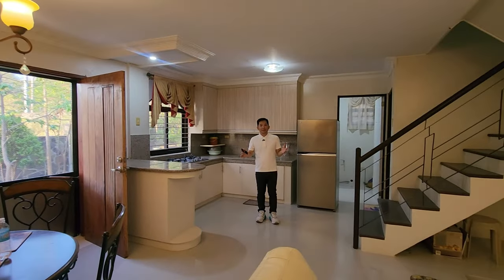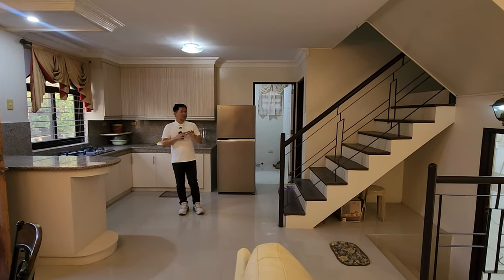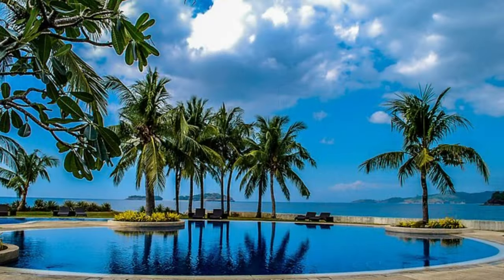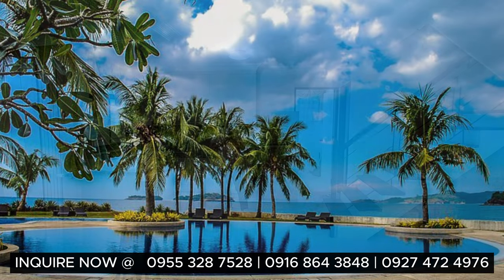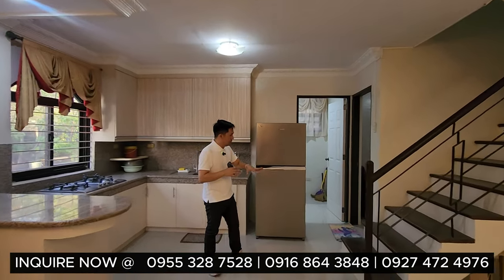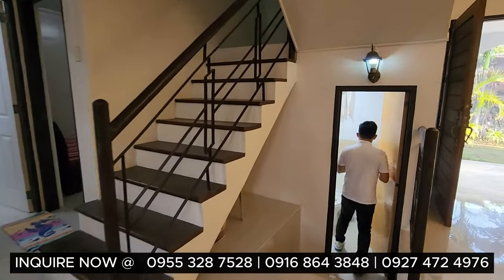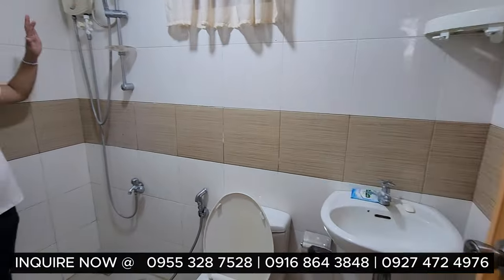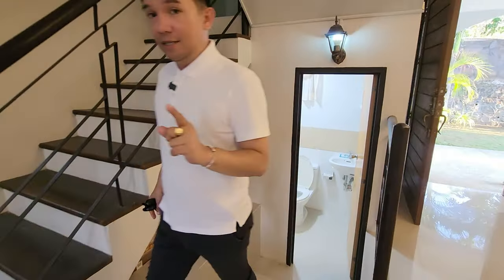This is perfect as your vacation house or holiday house in Punta Fuego. You know, the sea here in Punta Fuego is beautiful. You have the exclusivity, access to the beach, and an all-year-round view of the sea. Under the stairs, you have a bathroom — a water closet and a shower space with a water heater. It's complete and ready to use for a price of 15 million pesos net.